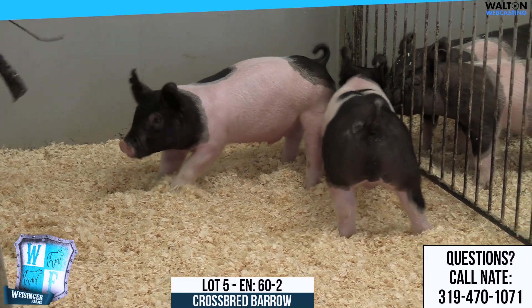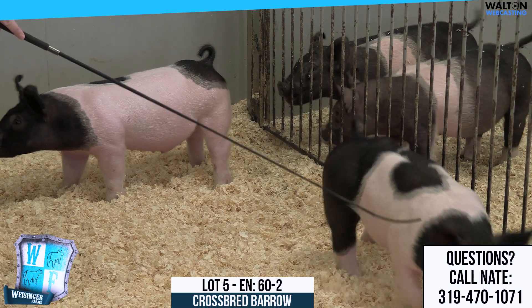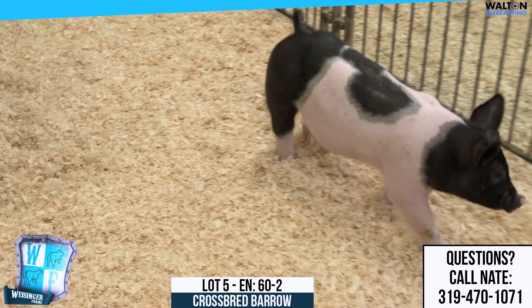As you can see, just great burly, cool looking, very nice hogs. We're going to see the rest of this litter. So 60-1, 60-2, if you're calling me, those are on the A list.